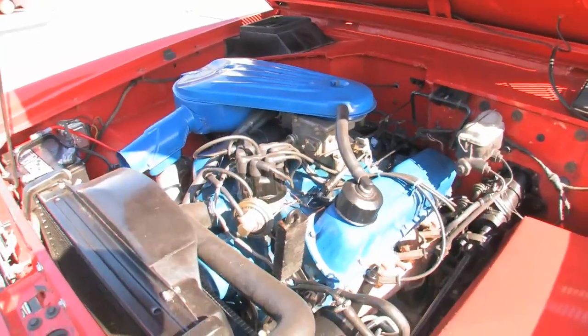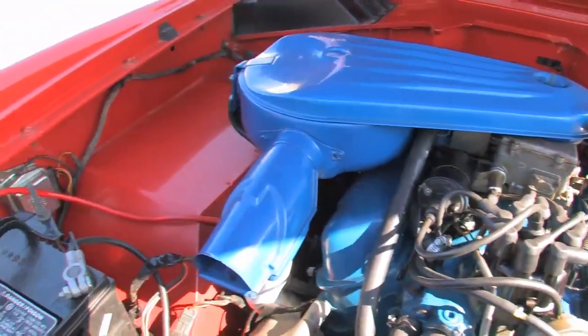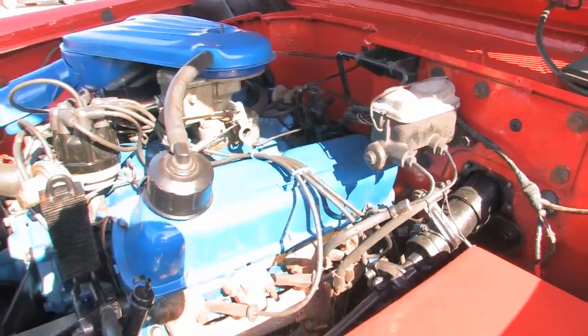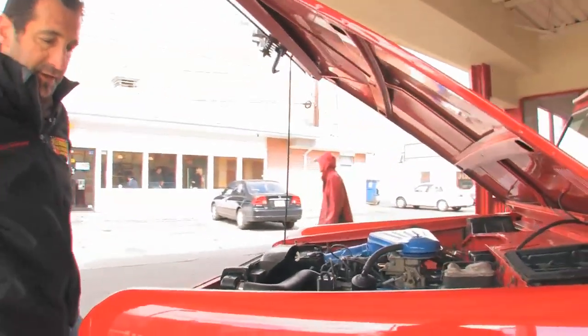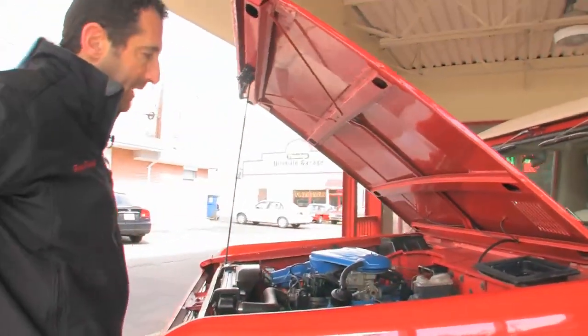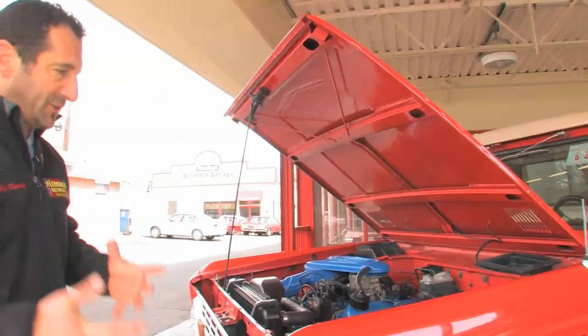Original factory 302 — all matching, all correct, nicely done. Original carb, rebuilt radiator, rebuilt engine, trans — all that stuff's been done. New wiring, windshield washer pump, fluids, power steering. With the power steering, it makes it very easy to drive and easy to maneuver, especially in rocky or deep terrain situations.